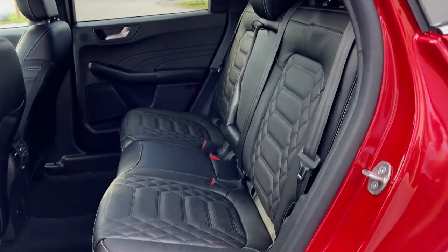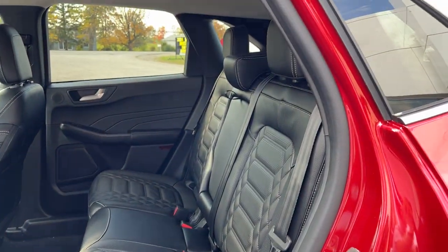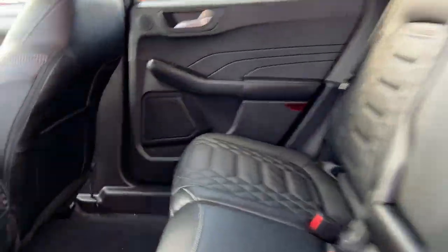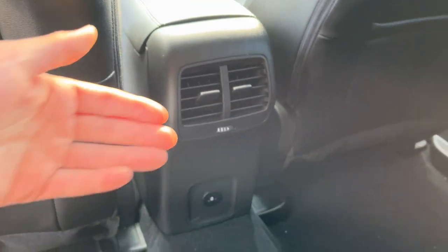Coming around to the interior, you get these beautiful black leather trim seats that are quilted with mini perforations. This is part of the premium technology package that this vehicle is equipped with. You do have some USB ports for charging back here, as well as your own climate vents and cup holders that fold down from the center seat.